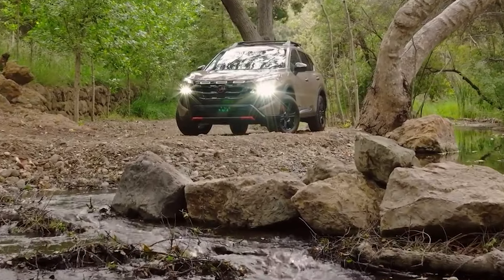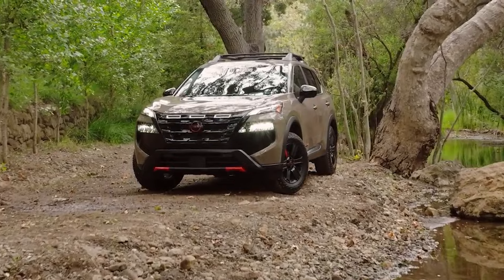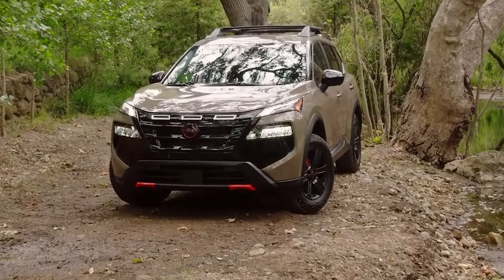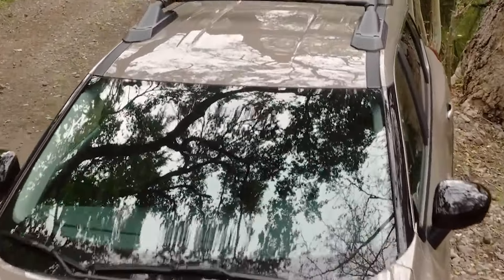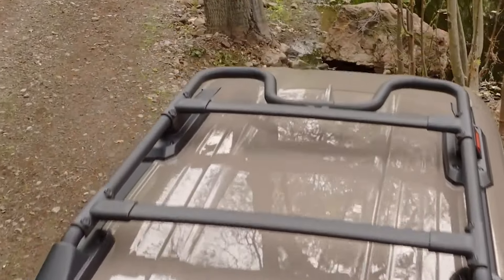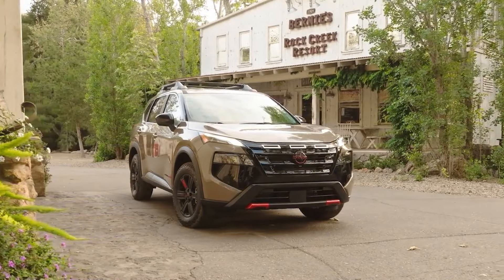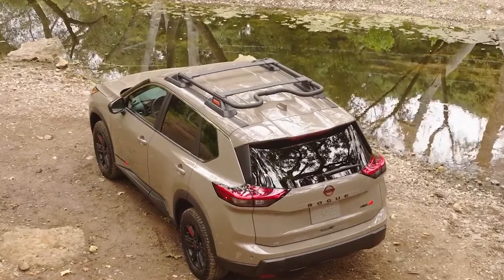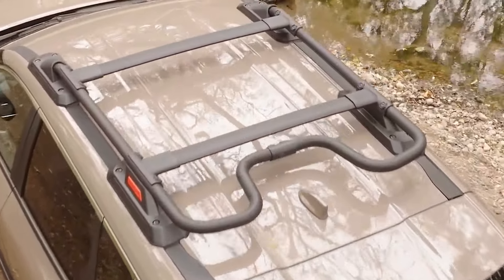The Rogue Rock Creek draws inspiration from the Pathfinder, featuring a similar grille design with three highlighted faux openings reminiscent of the original Pathfinder. Gloss black dominates the front fascia, complemented by red-orange accent marks that resemble recovery hooks, though they aren't functional. The Rock Creek Edition also boasts practical tubular roof rails with crossbars.